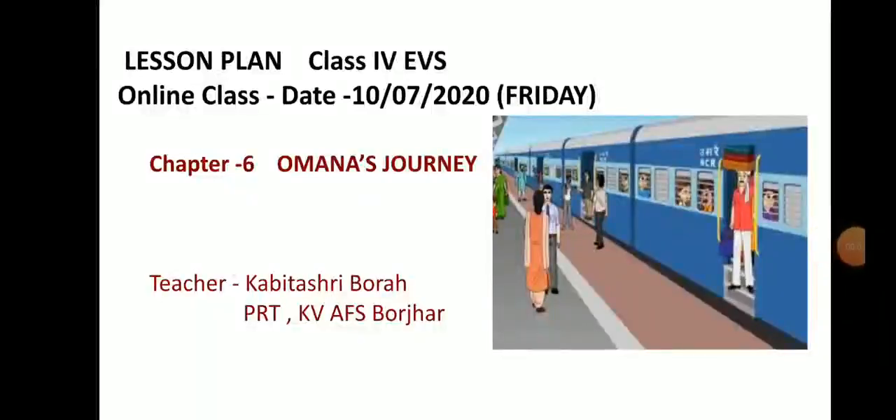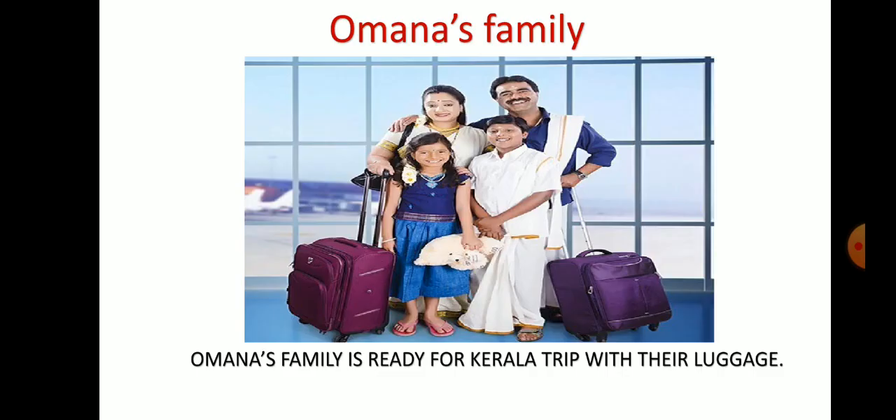Good morning children. Welcome to today's EVS class. We are doing the sixth chapter, Omana's Journey. In our previous class, we learned that Omana was going to Kerala to her grandmother's house by train with her family. This is Omana's family who are ready to go to Kerala. She is going with mother, father and brother.